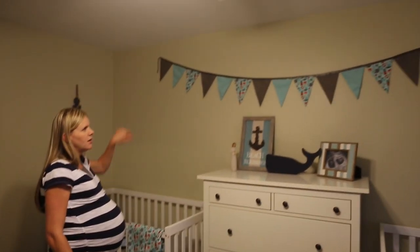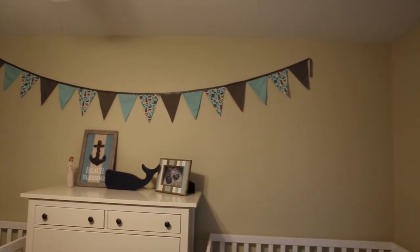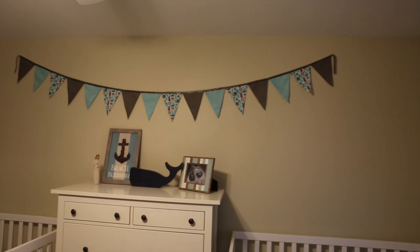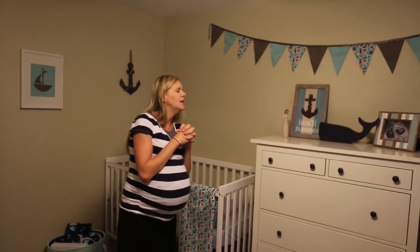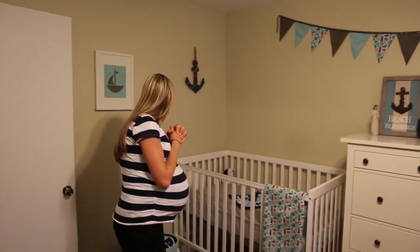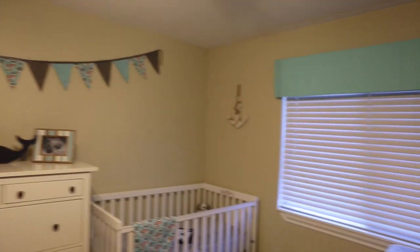I made the banner probably about three or four months ago — that was the first thing I did. I knew we wanted to do a nautical theme, and when I found that fabric at Joann's it was just perfect, so we decided to go with that. The anchors that you see above the cribs are also from Joann's.